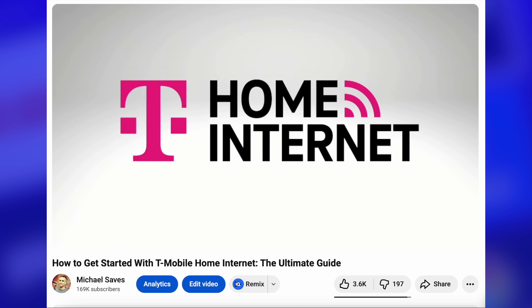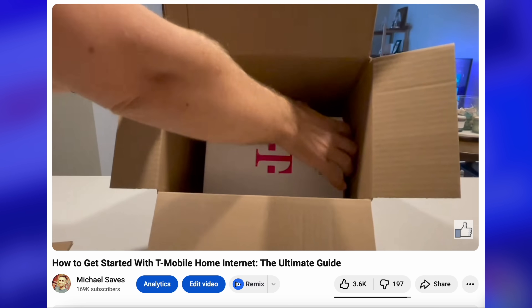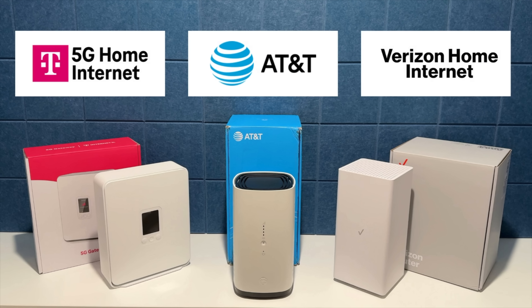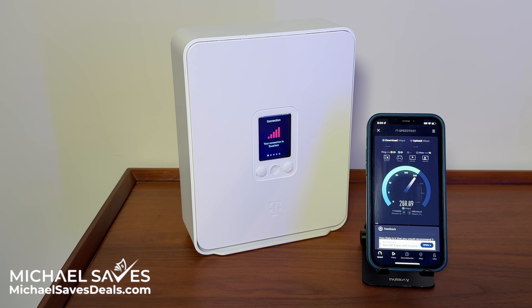I started a long-term test of 5G home internet back in 2022, first with T-Mobile, and later testing Verizon and AT&T. And for the past three years and counting, I've been using 5G exclusively — no fiber backup, no cable safety net.